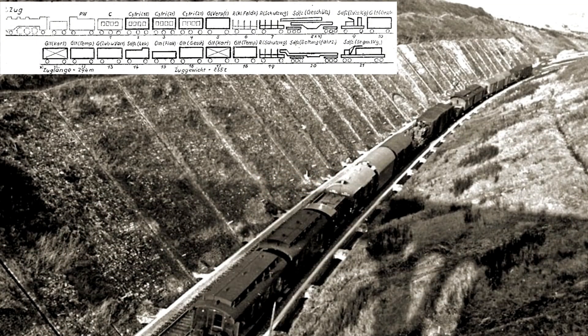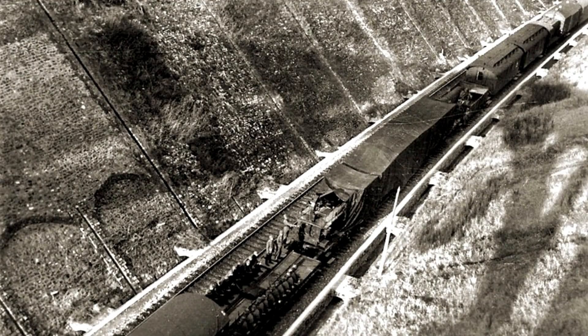The K-5 saw action on multiple fronts, including Russia, France, Italy, and even the defence of Germany itself.